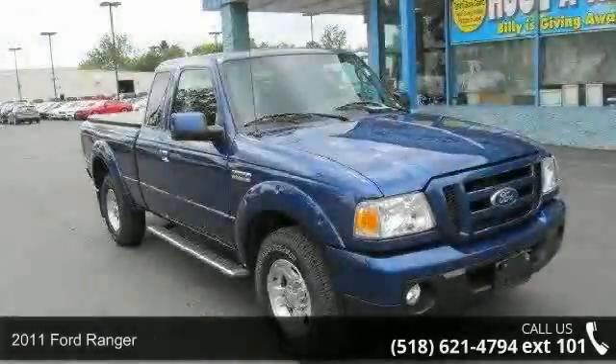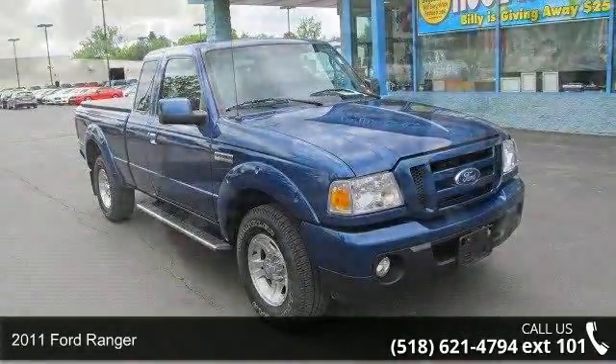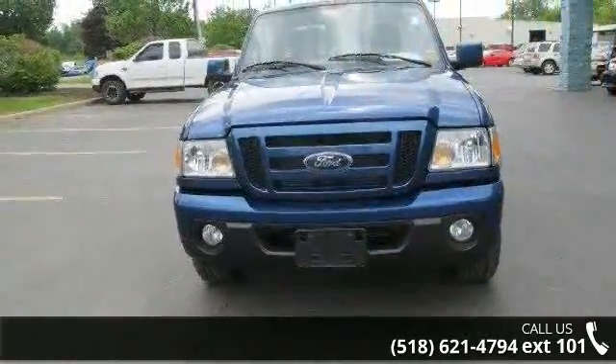Imagine yourself in this 2011 Ford Ranger. This may be the set of wheels you've been looking for. Enjoy these notable features.